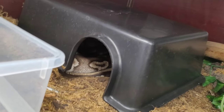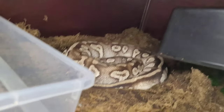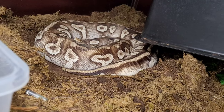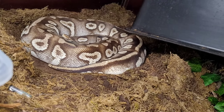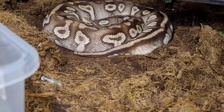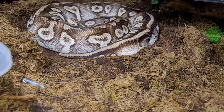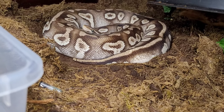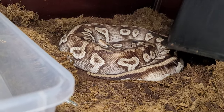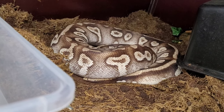Next up is the female I bred Zazu to — this is Cruella. She is Mojave, XO LBB, Fader, Yellow Belly, and Citrus Pastel, so she is a powerhouse. As you can see she has made a little nest — she is actually going to lay eggs any day now, hopefully before this week is over. I'm not taking her out since she's about to lay. We don't want to disturb her too much.